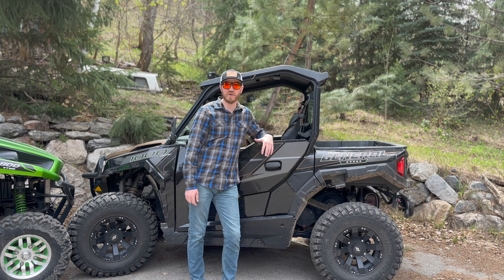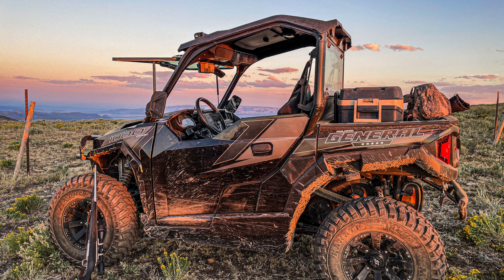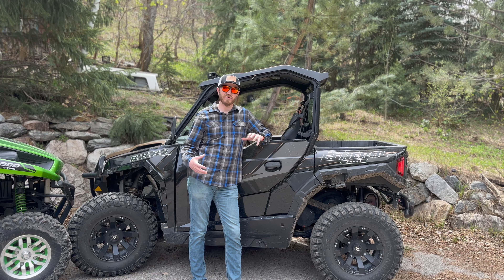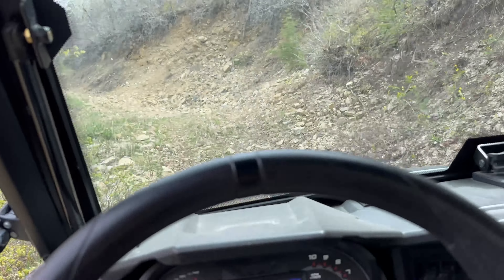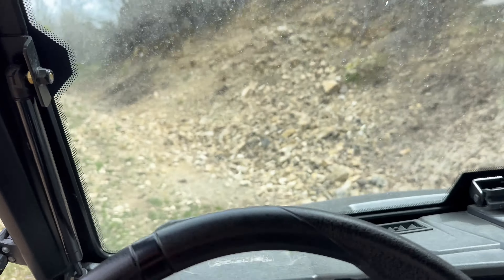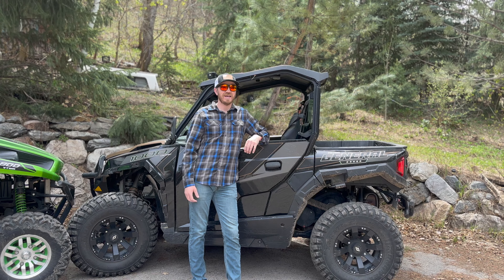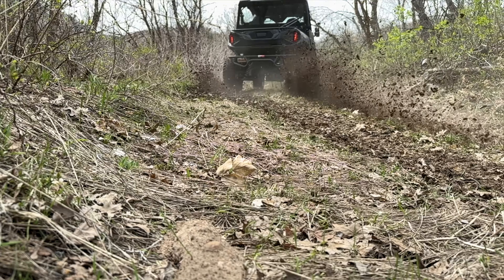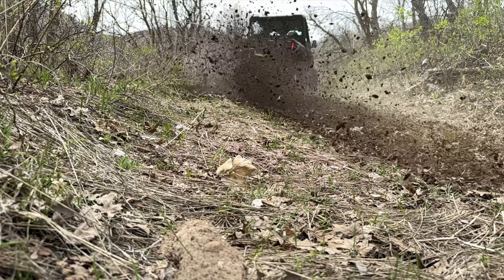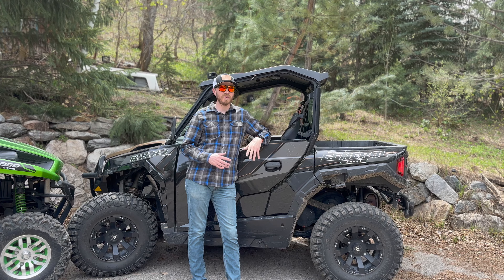We've had this Polaris General for a few years. We've taken it on multiple hunting, camping, and just out-riding trips, so we're really familiar with it now. The thing that I absolutely love about this machine is how smooth it is — it handles very well. The second thing is the power: it gets up and goes and it's really smooth.